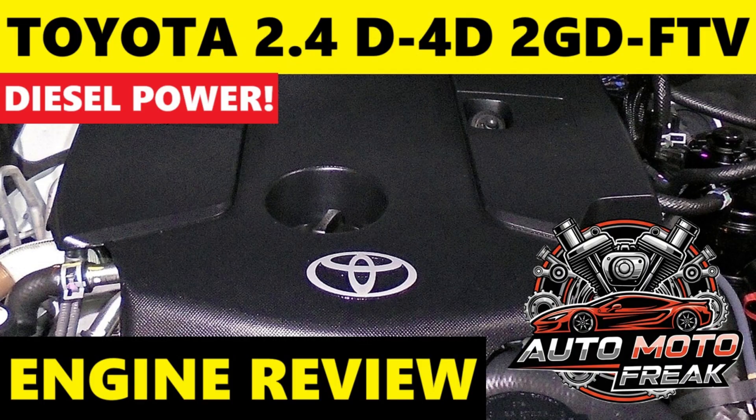The 2GD FTV is known for its good fuel economy. Official figures, such as the WLTP combined cycle for the Hilux, are often in the range of 6 to 8L/100km. Real-world driving figures are typically 8 to 10L/100km — excellent for a pickup truck or SUV of its size. This translates to approximately 23.5 to 29.4 mpg (US) or 28.2 to 35.3 mpg (Imperial) on average.